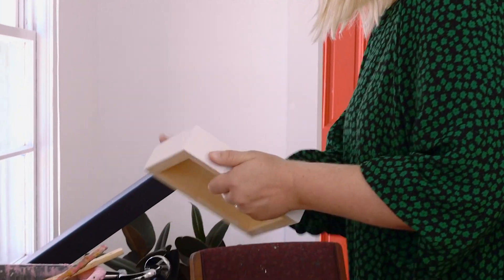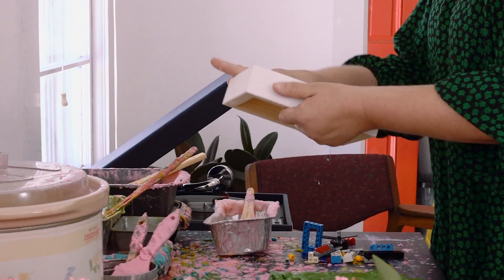I'm Liz Rundorf-Smith. I work out of a studio space at 547 Perry Avenue in Greenville, South Carolina.